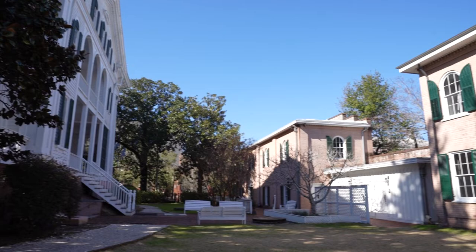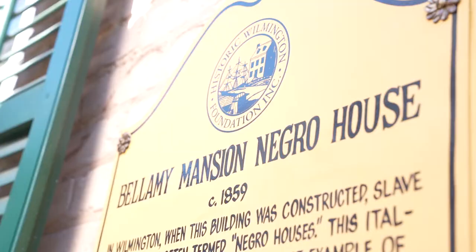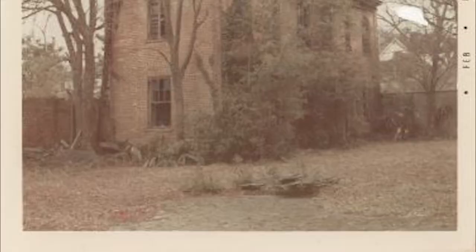The Bellamy Mansion features a rare example of urban slave quarters. There are very few of these anywhere in the United States, and it's the most important part of our tour. When construction began in 1859, two northern architects, James F. Post and Rufus Bunnell, were designing it. The site was overseen by black architects as well as African-American craftsmen — a highly skilled group who built the place between 1859 when they started the slave quarters and 1861 when they completed the house.